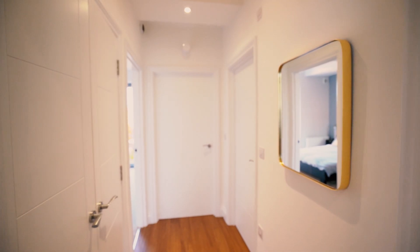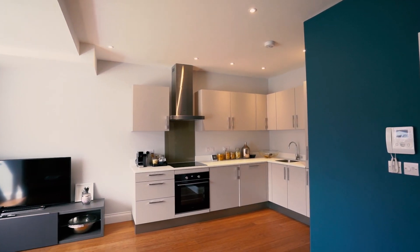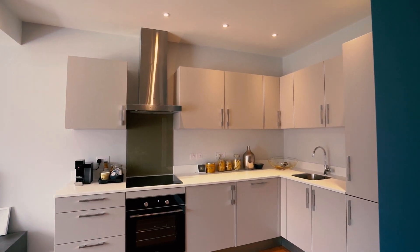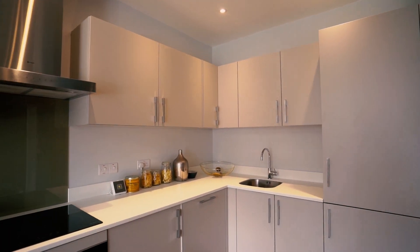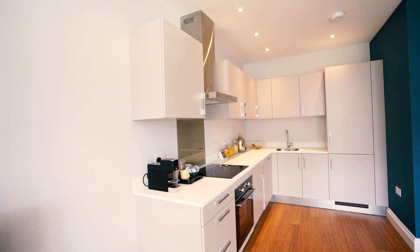For extra security, features include video entry and alarm systems in place. This fabulous designer German kitchen has been finished in glacier white with Korean work tops and a 100mm upstand.